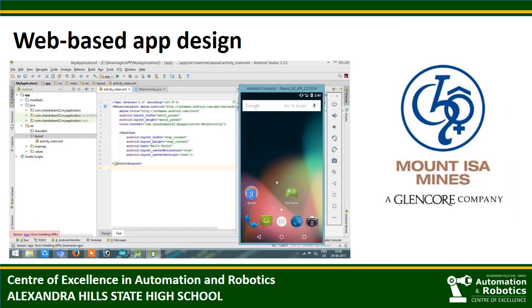Another great project completed by our students was the development of a web-based app for Glencore Manizer mines. The app will actually be used by workers on the mine site to complete safety checklists before their shift, and will be able to replace a paper-based check-in currently used. It is very exciting for students to be completing a genuine project for a significant company like MIM.